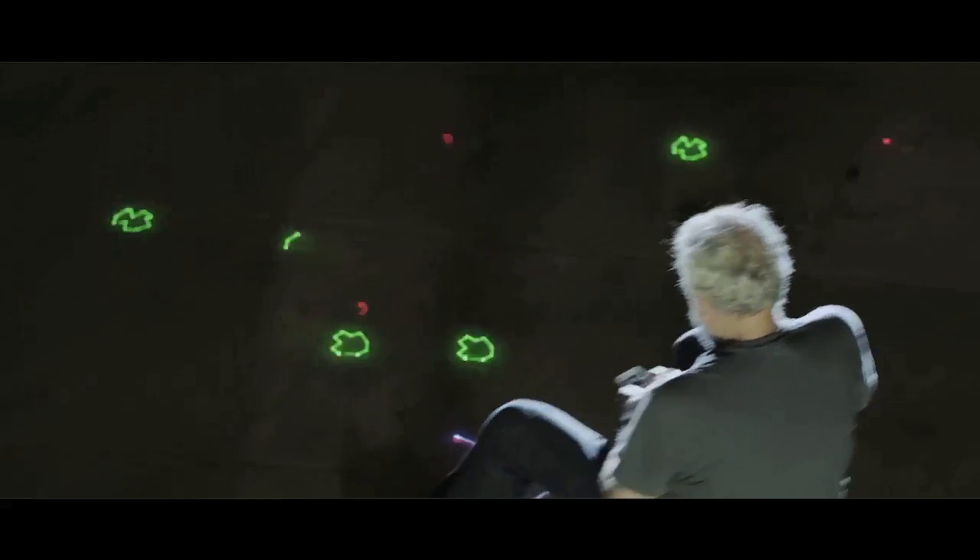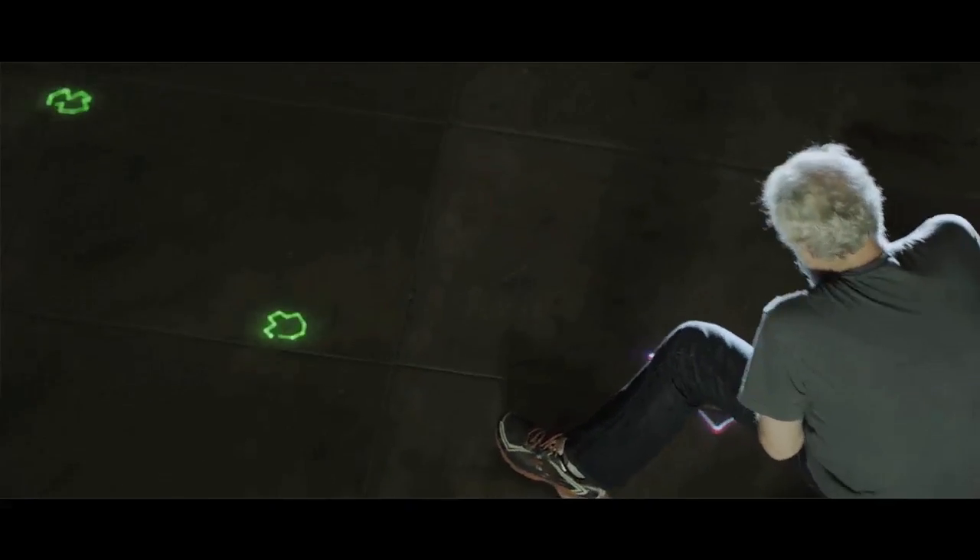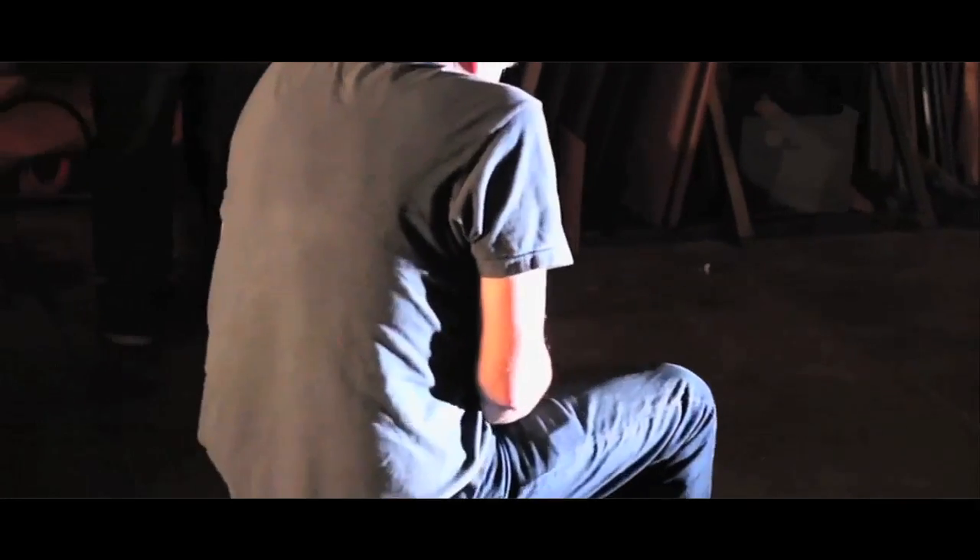You're surrounded by asteroids. You've got to keep looking around, make sure you're not about to hit an asteroid. And your goal is to destroy all the asteroids, just like the original game.